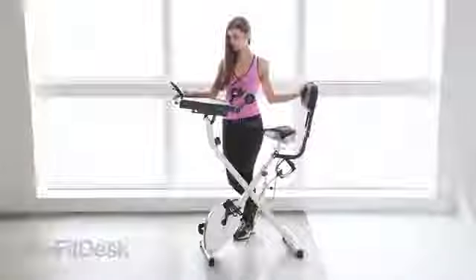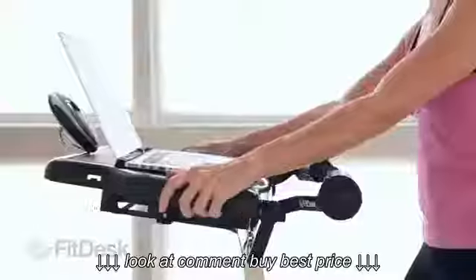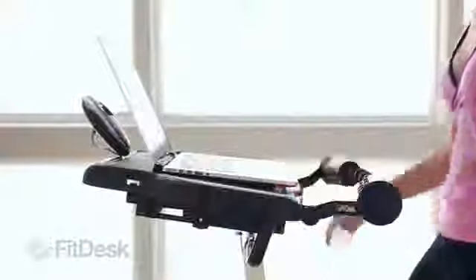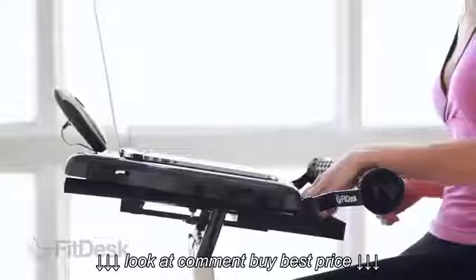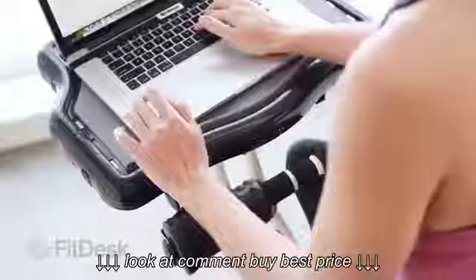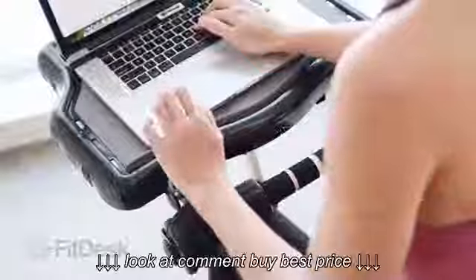The FitDesk makes getting daily exercise easier. Our unique and easily adjustable design holds your laptop and accessories firmly in place while you exercise. This patent-pending design provides comfortable support of your upper body to steady and free your hands.